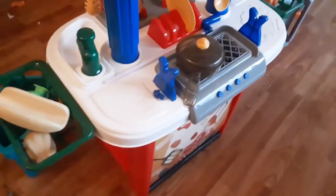Another great dramatic play idea is the happy little chef kitchen set. You can do little types of dramatic play, and this is really great for role playing.